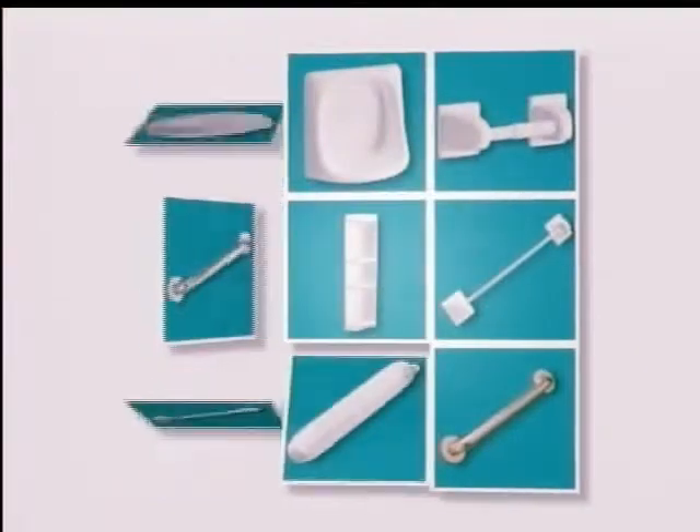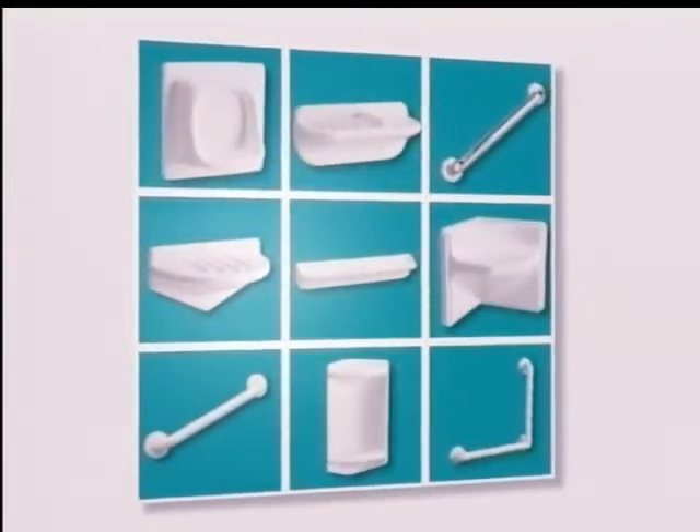They also provide a full line of made-to-match accessories, including shower doors, grab bars, corner seats, and soap dishes that add function and style to complete your bathroom remodeling project.